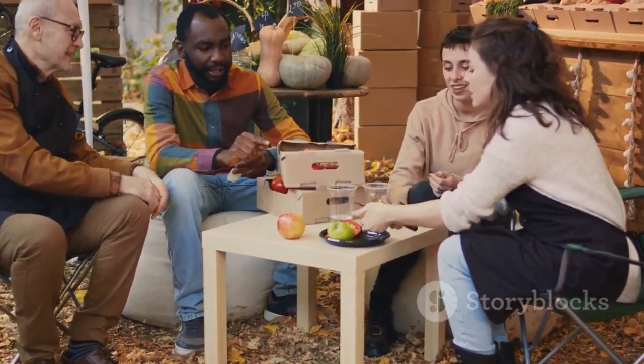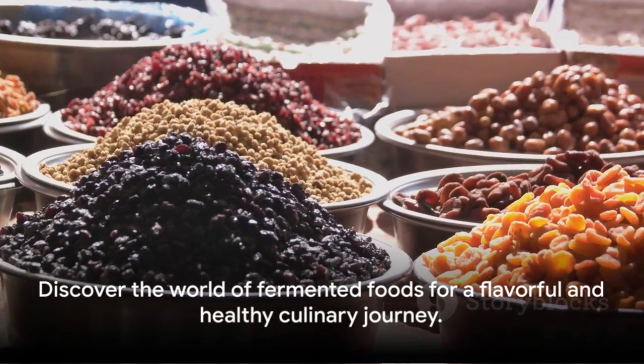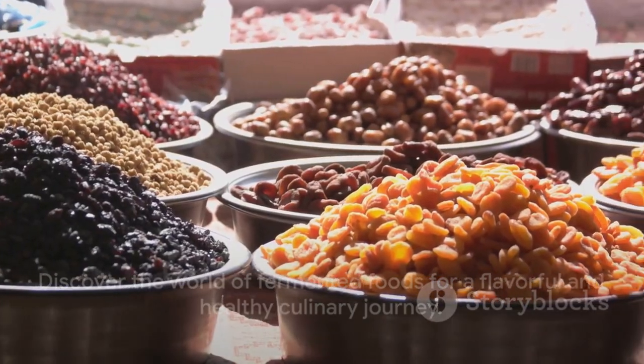So the next time you're exploring culinary delights, remember to consider the world of fermented foods. It's a journey of flavors that also happens to be incredibly beneficial for your health.